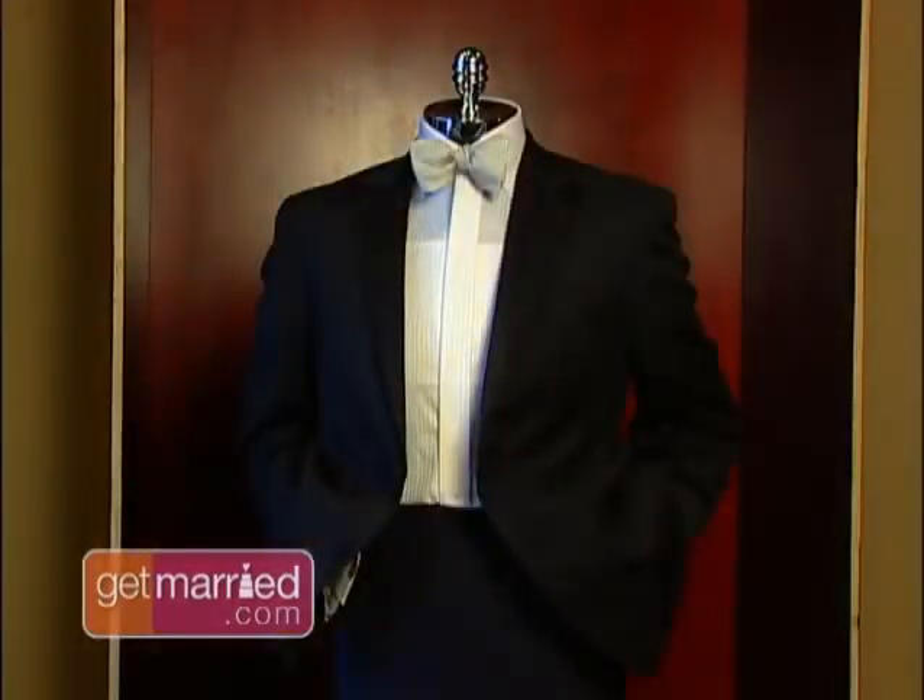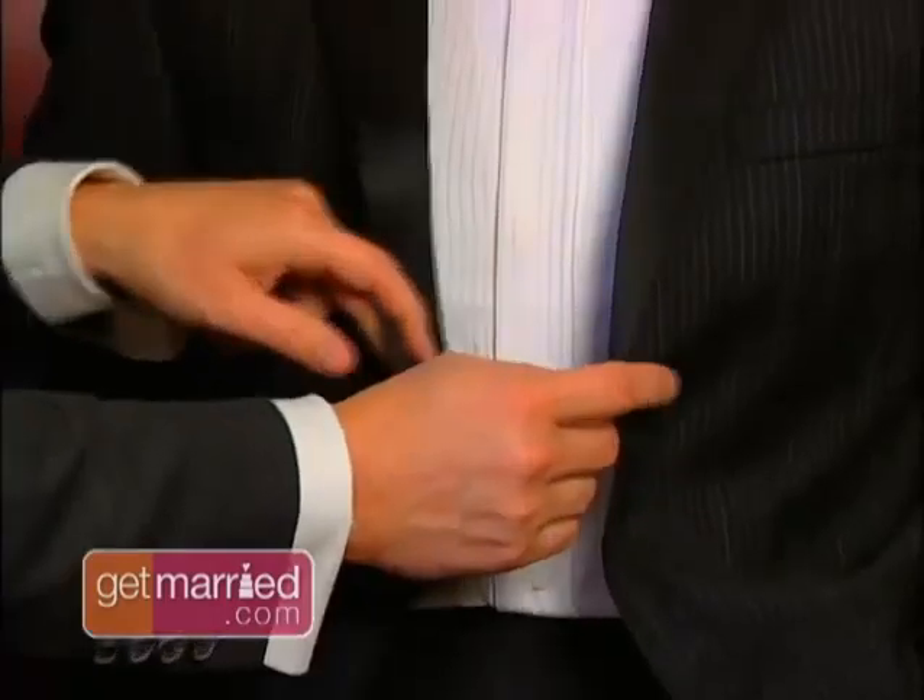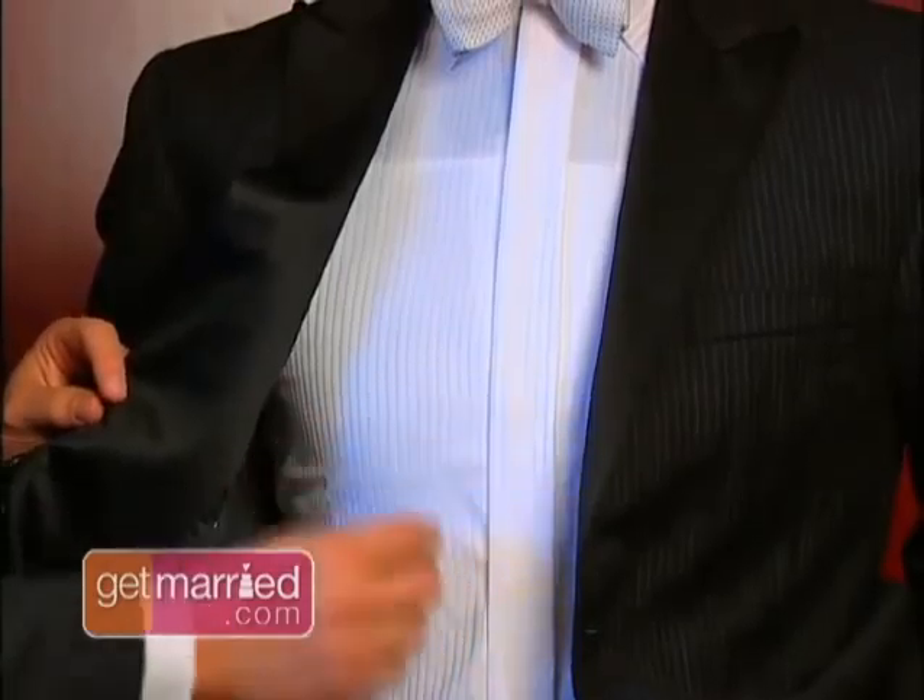This is an example of a peak lapel and also a shadow stripe, so you're looking at both here. Notice the lapel is thin, and the actual lapel peaks off. This suit is called a day suit — it's a little more contemporary.